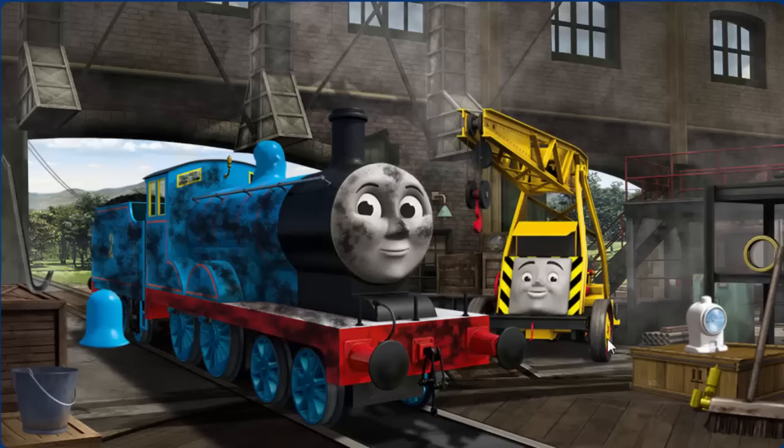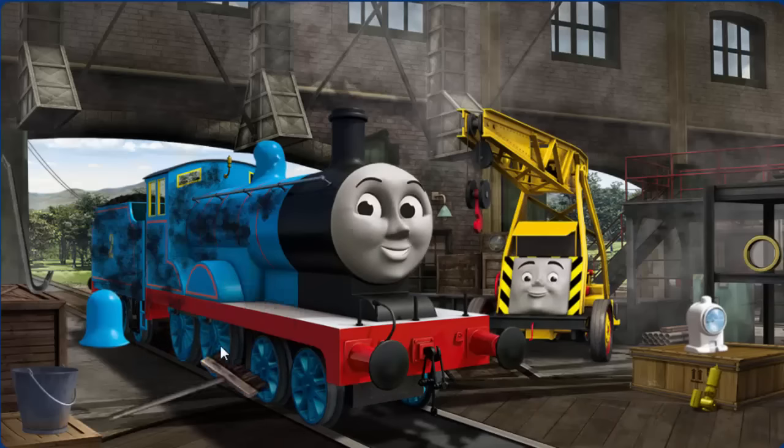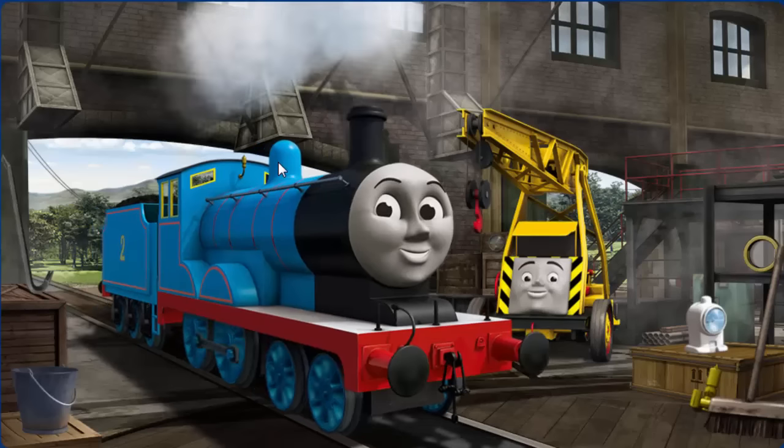Edward's dome is broken, and he is covered with soot. Edward's dome is broken — and you've fixed it.